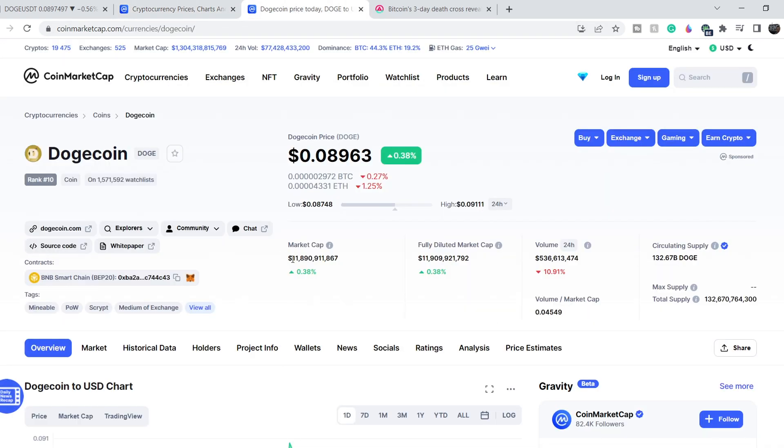Continuing with the Dogecoin numbers: it has a total market cap of $11.89 billion, a slight increase of 0.38 percent. The total tradable volume is still moving south, losing almost 11 percent during the last 24 hours, and is now at $536.6 million. We don't have any major news directly related to Dogecoin right now.